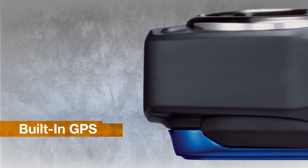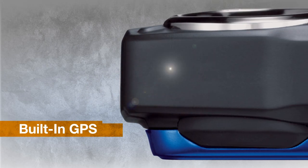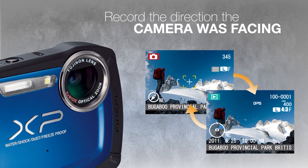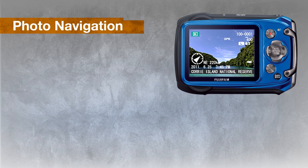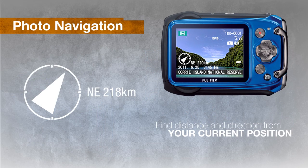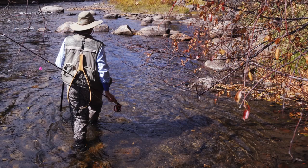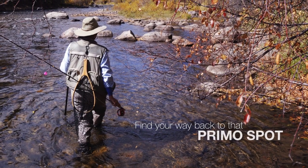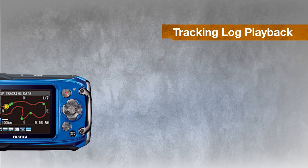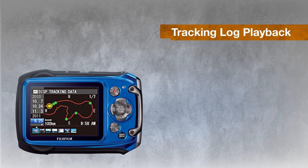The built-in GPS offers more than just geotagging your images. The electronic compass also records the direction the camera was facing in any picture. Photo navigation will display the distance and direction from your current location to the place where your tagged photos were taken. Just follow the on-screen guidance to find your way back to that primo spot. The camera traces your travels on the camera's LCD screen.